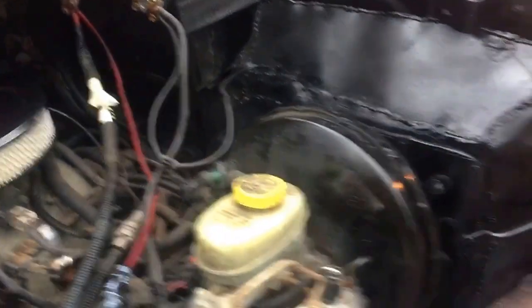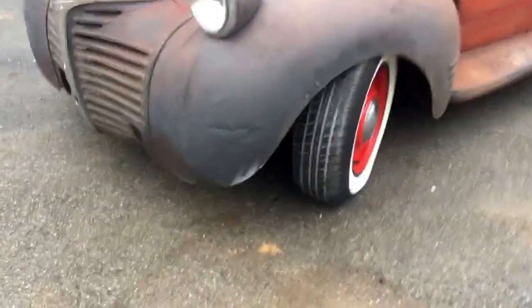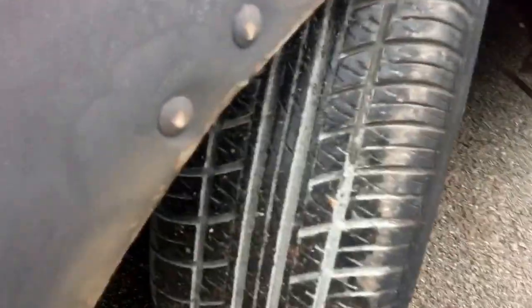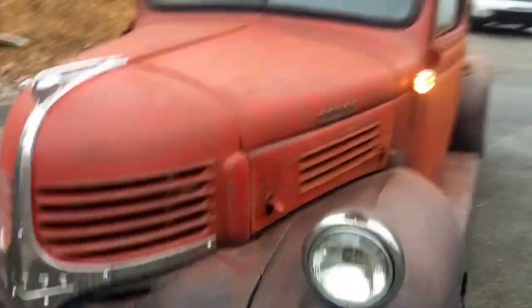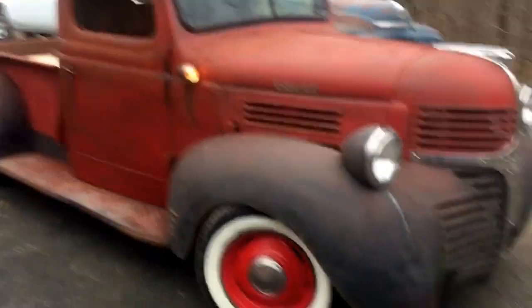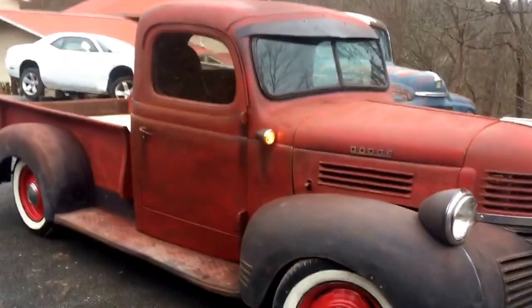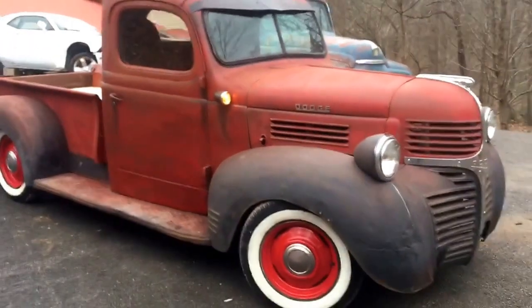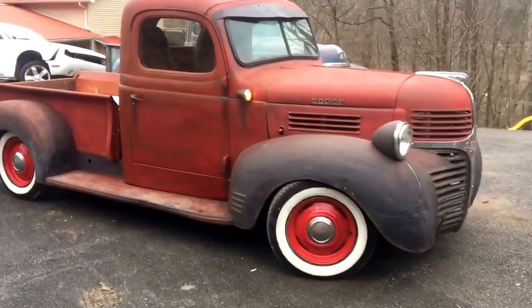The battery is recessed up inside the cowl. The hood latches very nicely, everything fits good on this truck, works good. New tires on it — just a cool '41 Dodge pickup. Good southern truck, Alabama truck, killer stance to it.